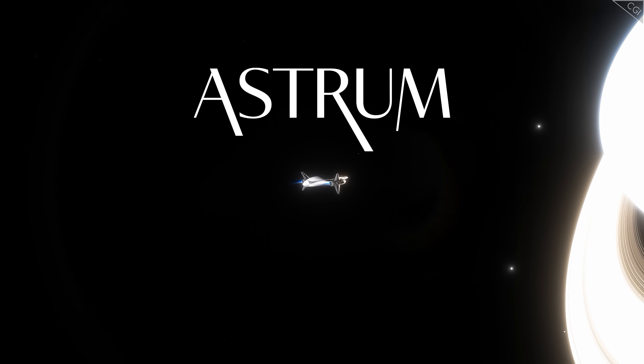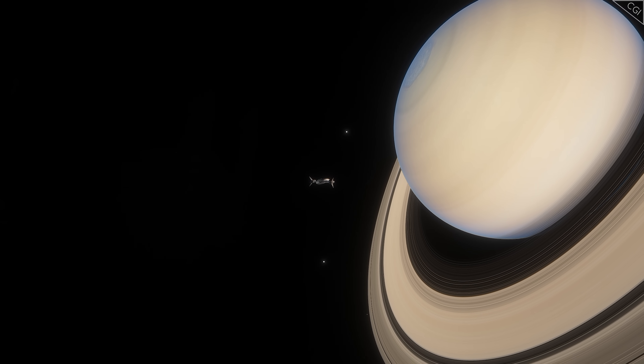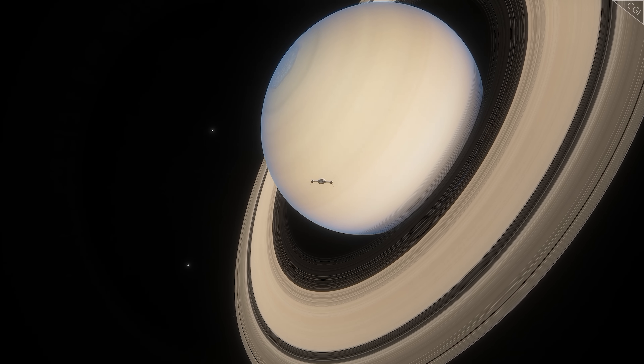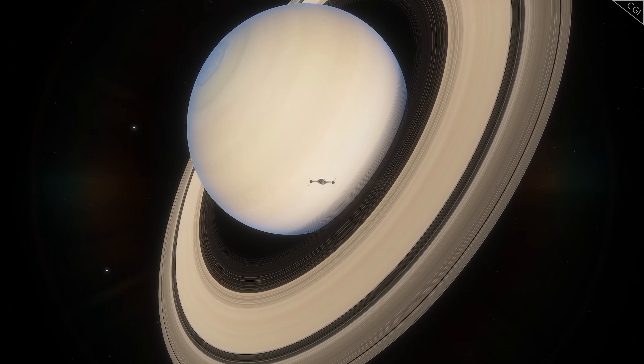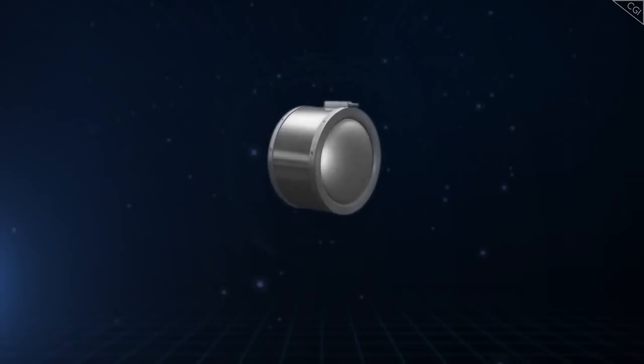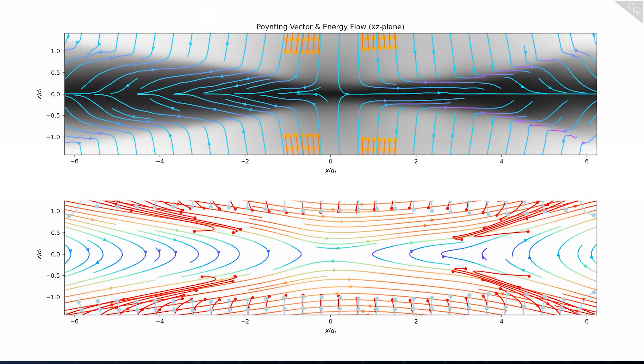I'm Alex McColgan and you're watching Astrum. Join with me as we learn more about this developing technology and learn more about these devices that may well be the future of space travel. To begin with, for those who are unfamiliar, what is an ion engine? And how are they different from conventional rockets we know today?